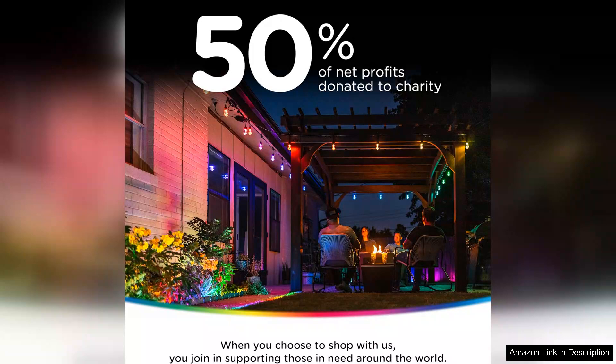Overall I highly recommend the In Brighton Eternity Permanent Outdoor Lights for anyone looking to enhance their outdoor living space. They offer an excellent balance of functionality, aesthetics and affordability, making them a worthwhile investment for any homeowner.